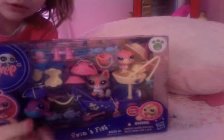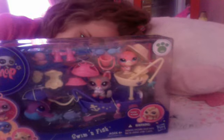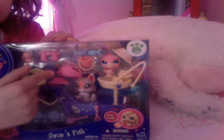I also got the other scene play pack — I got two. I'm not gonna open them in this video, I'm just gonna show you what I got. I got a dolphin — like, who has heard of an LPS dolphin? It's so cute! And then I got this cat.